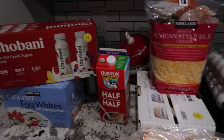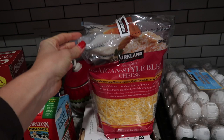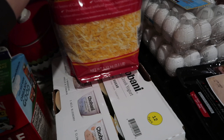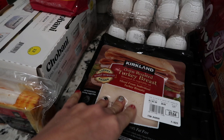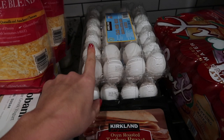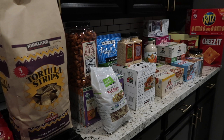Over here is the dairy and refrigerated area. I like to get these Greek yogurt drinks for my kids. I always get egg whites, organic half and half, and Mexican style cheese — it's a two-pack. I tried the less sugar Chobani yogurt — those were a new try — I always get yogurt when I go to Costco. I got sliced cheese, the oven-roasted turkey breast — it's real turkey, not weird fake ingredients. And two things of eggs; we eat a ton of eggs in our house.